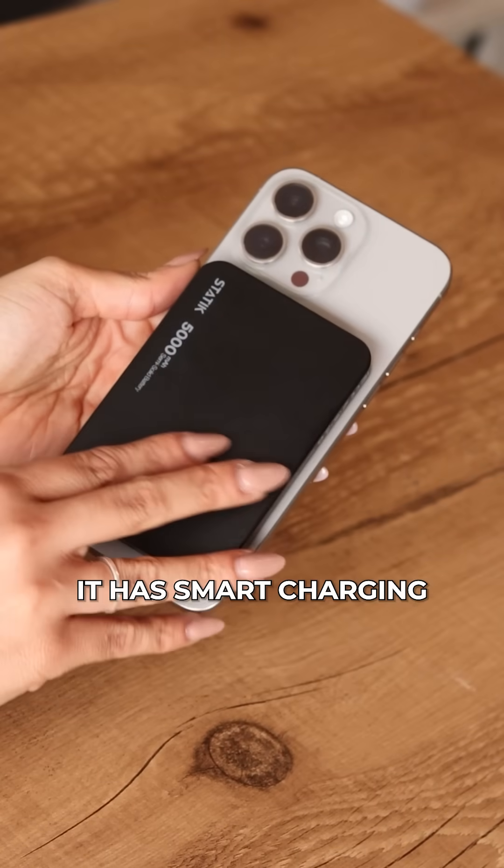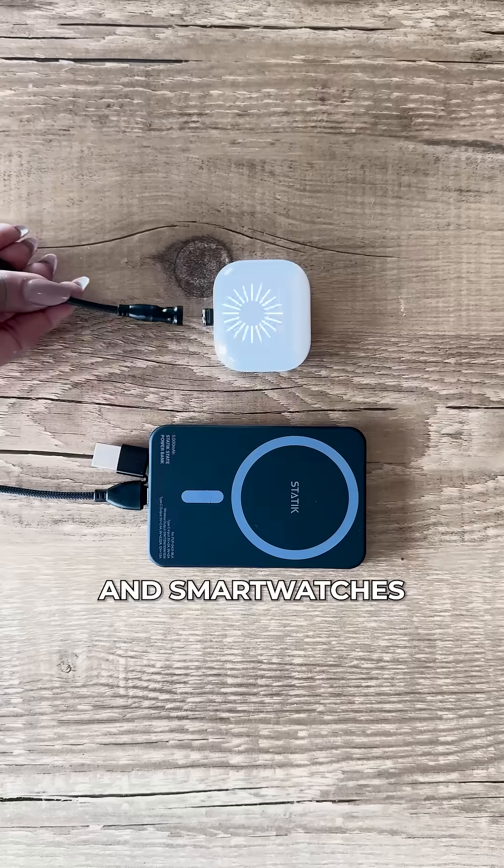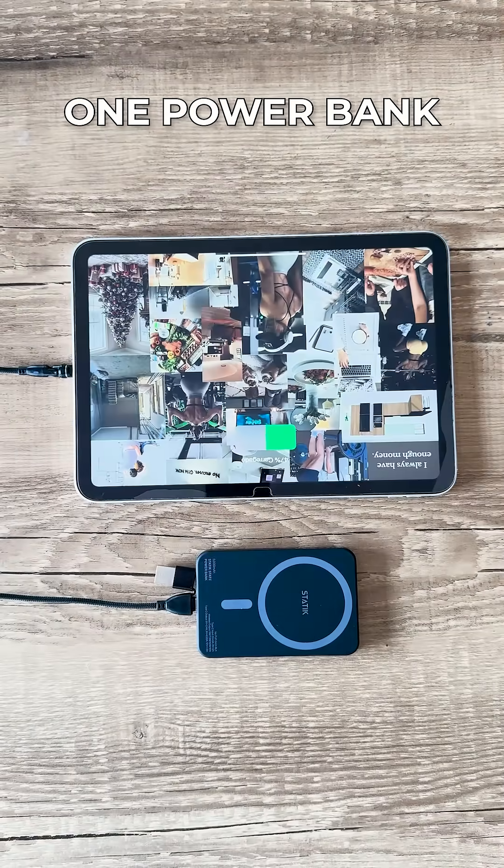And Reason 5: It has smart charging for all your devices. Double press for low power mode to safely charge AirPods and smartwatches. LED indicators show exact battery level. One power bank. Every device.